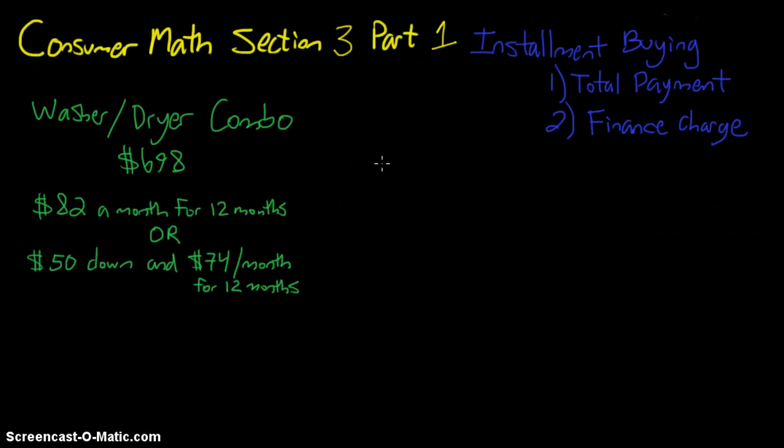Looking at the first month: with choice one you pay $82. With choice two you pay $50 plus $74, so more money that first month. But that doesn't necessarily mean it's not the better deal overall. To find the total payment, we take the number of months and multiply by the amount per month. The difference between these two plans is that in one we also have to add in that down payment.